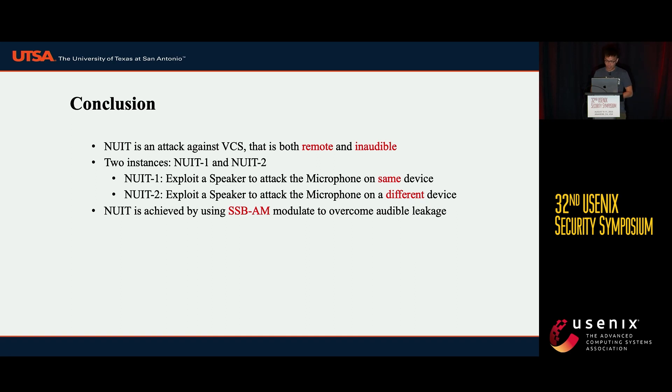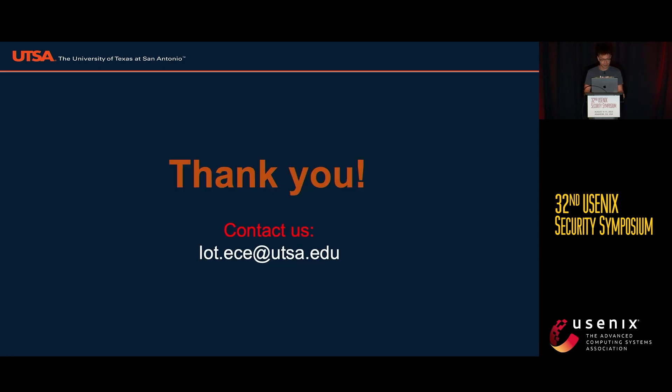In conclusion, we propose a new attack against VCS called NUIT. NUIT is both remote and inaudible, and has two variations: NUIT 1 and NUIT 2. We use single sideband amplitude modulation to modulate the baseband signal to the near-ultrasound frequency range to overcome audible leakage. Thank you for your attention. If you have any questions, please contact us.